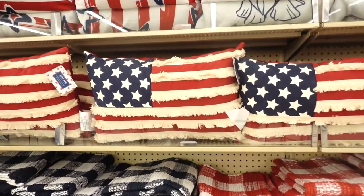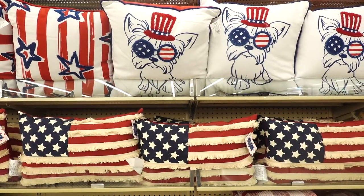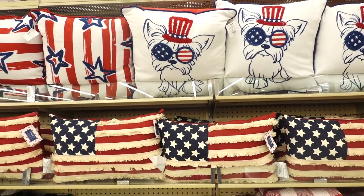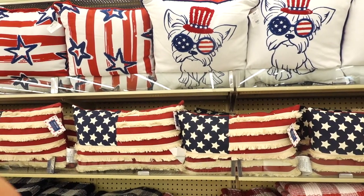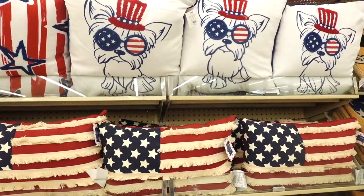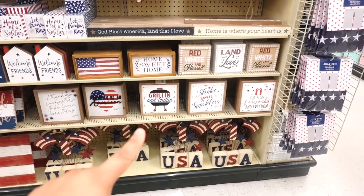They have some Fourth of July pillows — tell me this one is not the cutest, the one with the little dog! This one's $29.99. I also like the red stripes and the blue star ones, but this one is so cute.